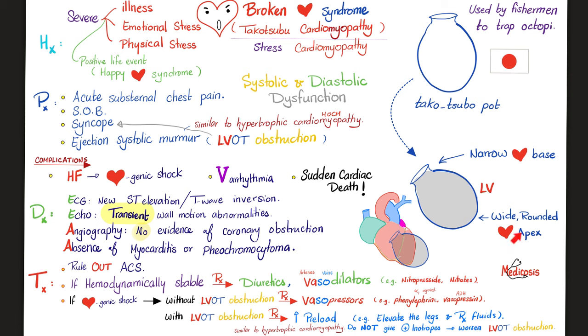When my left ventricle balloons like this, it will have a wide rounded apex. But at the base of the heart it will be narrow. This is the outflow tract where blood leaves the left ventricle and goes up to the aorta — the left ventricular outflow tract. As you can see, it is narrower than normal, causing left ventricular outflow tract obstruction, which can contribute to syncope.